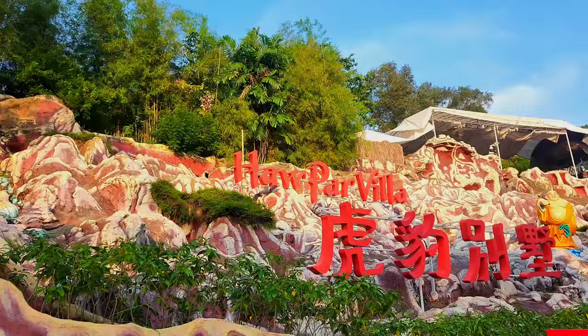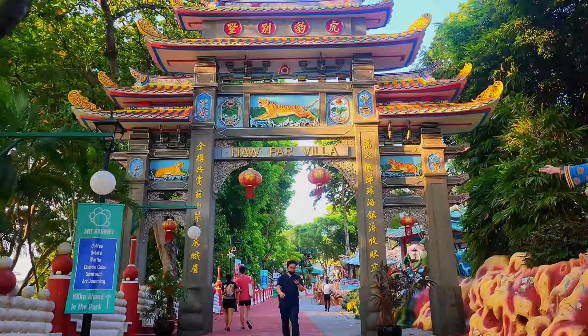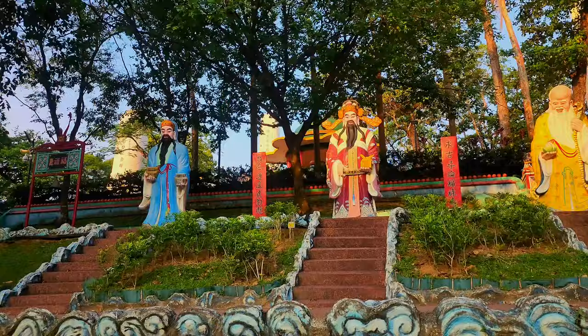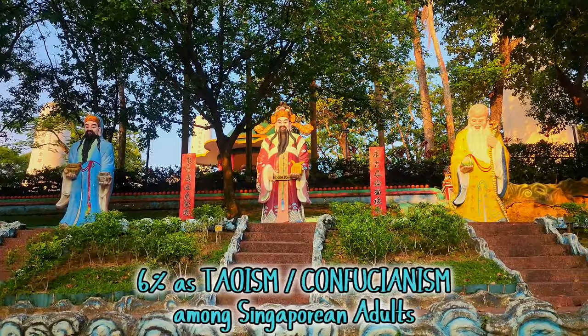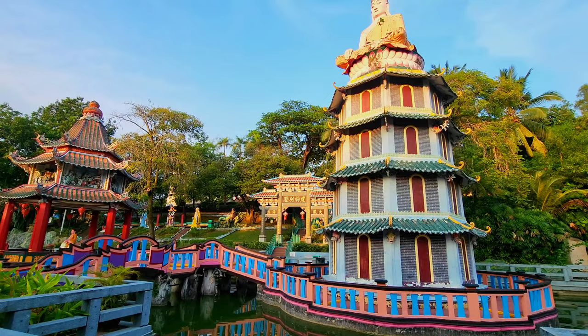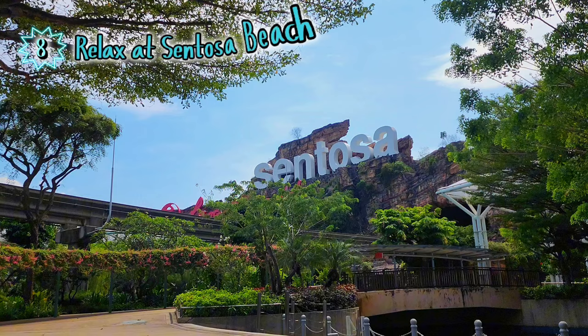The next place is Haw Par Villa. Although this is not a place of worship but a cultural park, it is still a perfect place to learn more about Chinese religion, literature, and folklore. Plus, it is free and enjoyable to walk around.